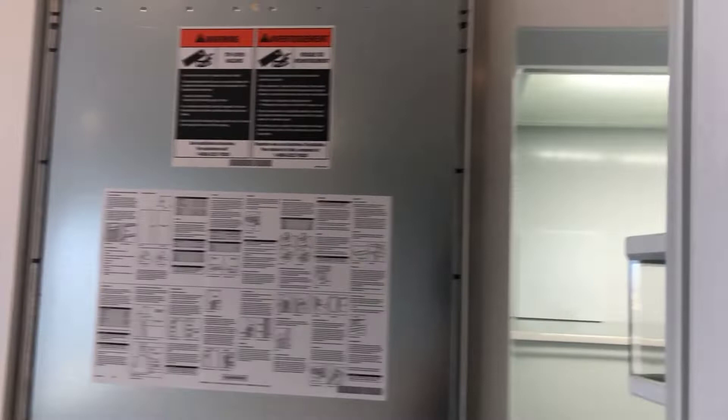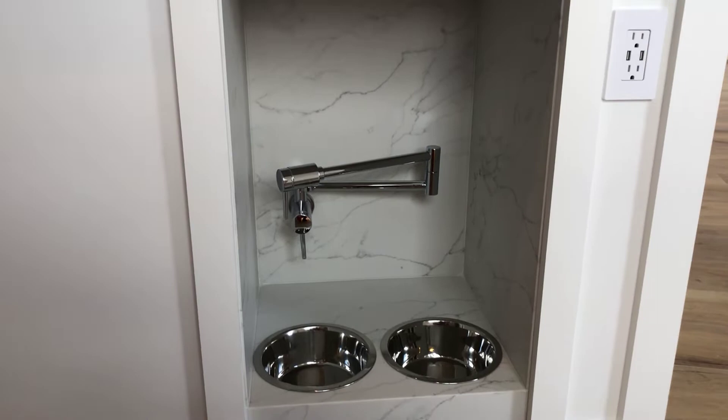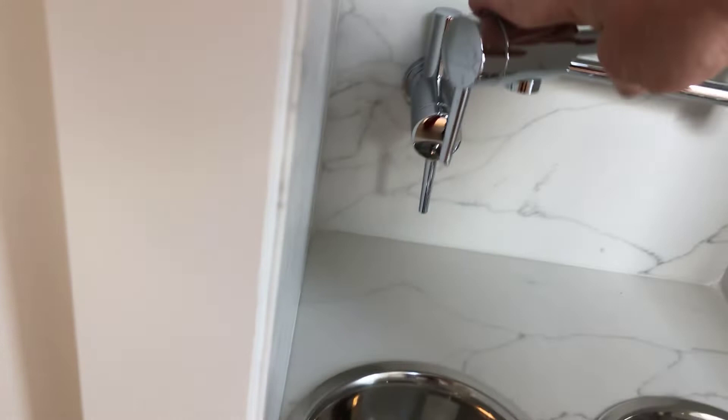One of my favorite finishing touches on the house — right off the island, look at this. This is your watering and food station for your pups. You've got your water filler right here, you just put it in front of the bowl and fill up the dog bowl. How cool is that? I've never seen anything like that in my entire life.